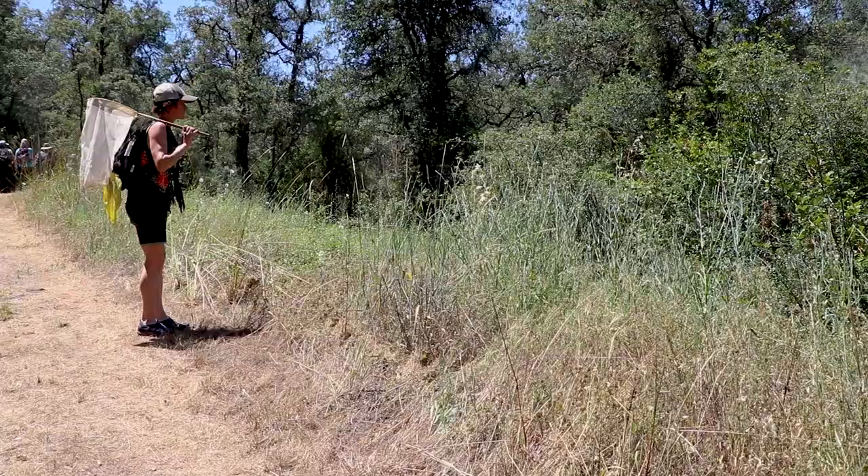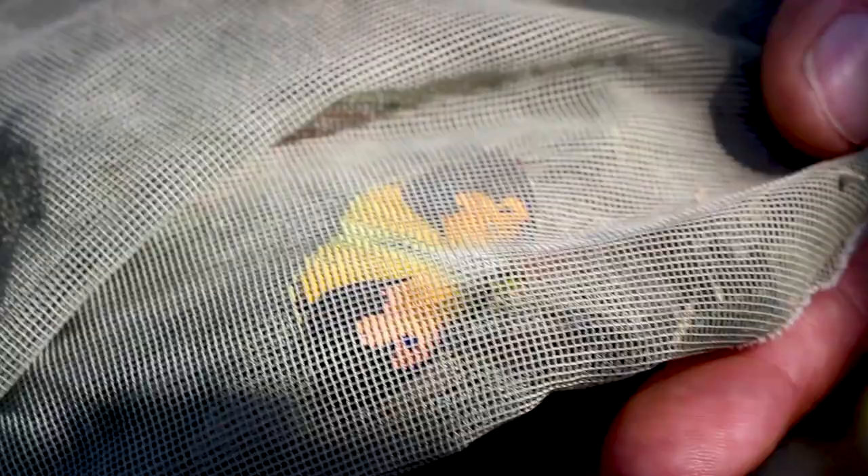The Bohart Museum at UC Davis has been a big supporter of this preserve and the work that's being done out here, and they assist us every year.